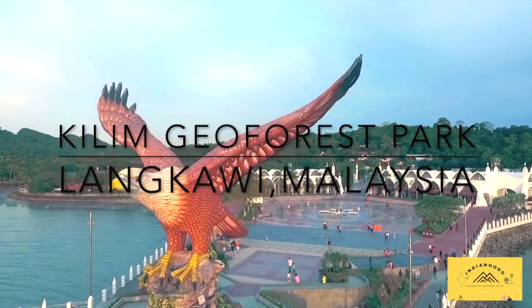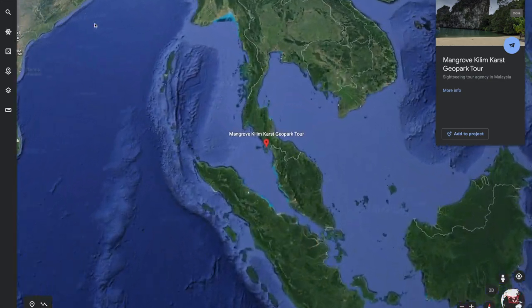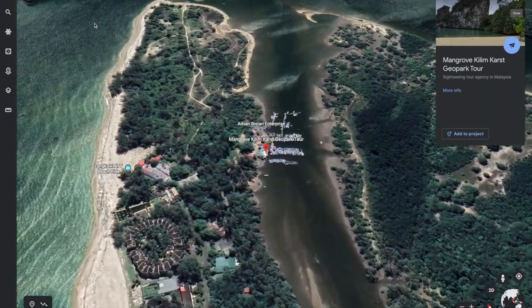Hello friends, welcome to my channel Indian Hudo. In today's video we are going to see a beautiful mangrove forest located in Langkawi, Malaysia. Come on guys, let's see.